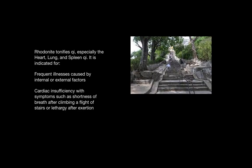Rhodonite tonifies the chi, especially the heart, lung, and spleen chi, and is indicated for frequent illnesses caused by internal or external factors. It's also beneficial for heart conditions with symptoms that include shortness of breath after climbing a flight of stairs or extreme lethargy after exertion.